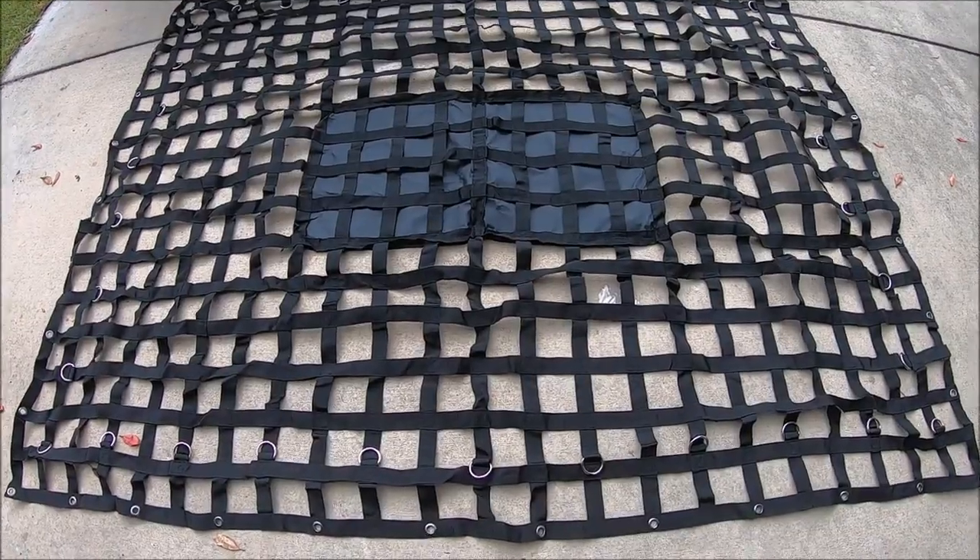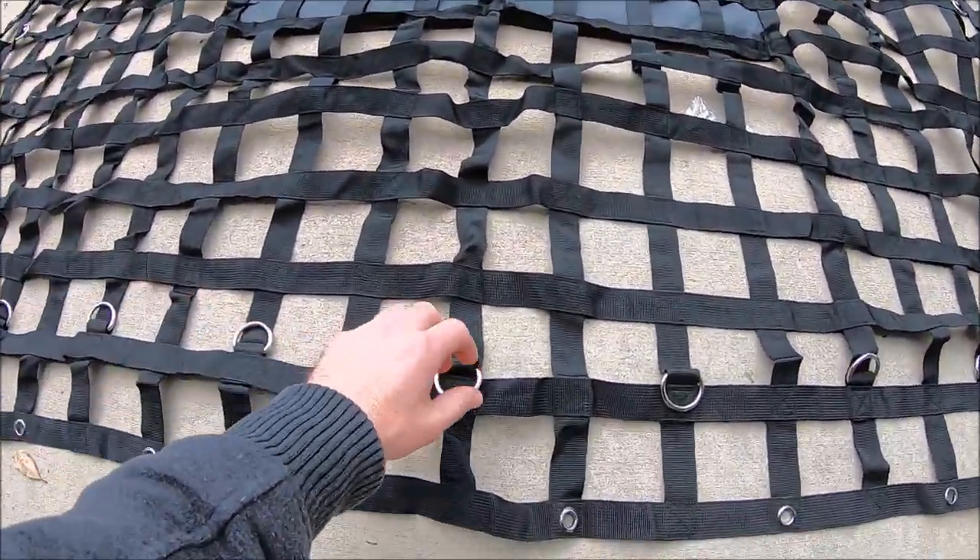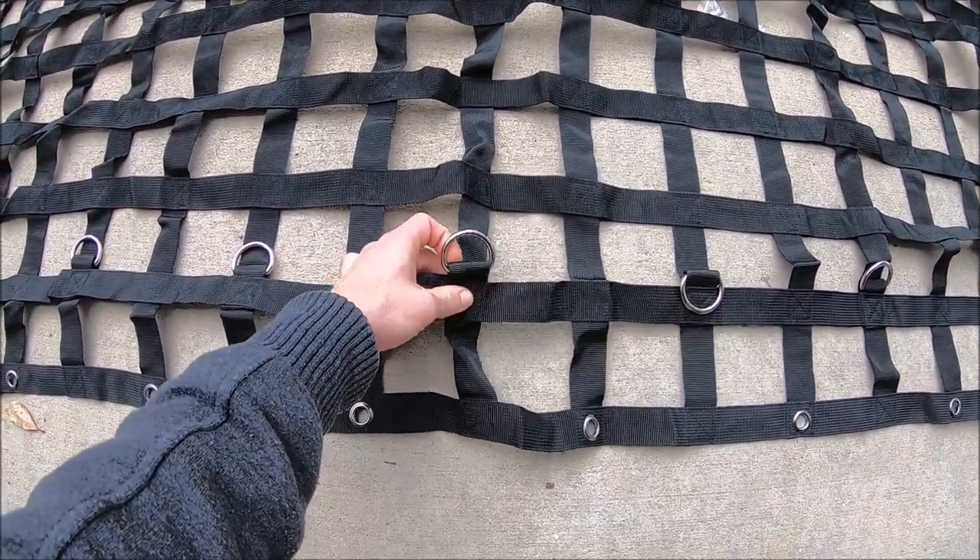Here's the cargo net all laid out and it has these nice D-rings all the way around the perimeter. Very thick nylon, very good stitching.